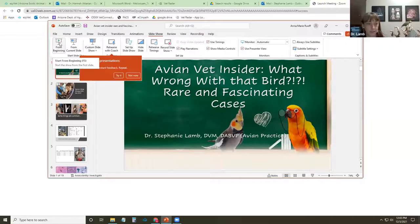A screen share is ready for today's presentation. Viewers are reminded to use the Q&A button feature for questions at the end, not the chat feature. The PowerPoint is now being brought up.